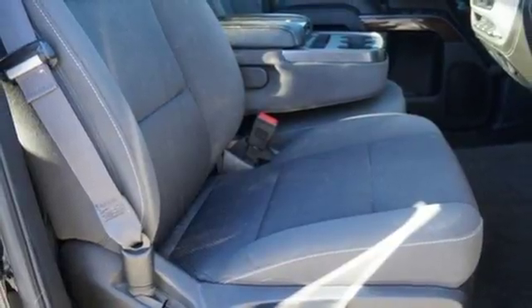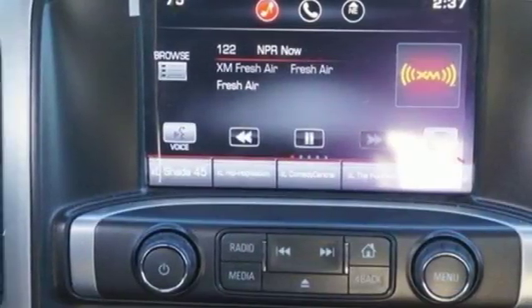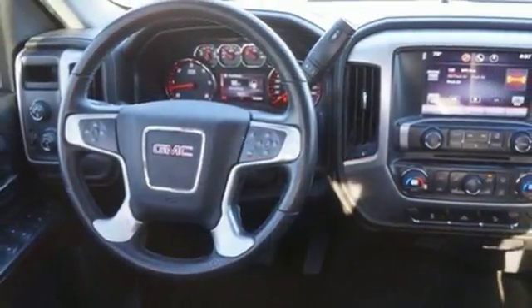StabiliTrak and Intelligent Brake Assist team up with Trailer Sway Control and a tow-haul mode to get you over the river, through the woods, and back with the most daunting of payloads. It's a big world out there — meet it in kind.